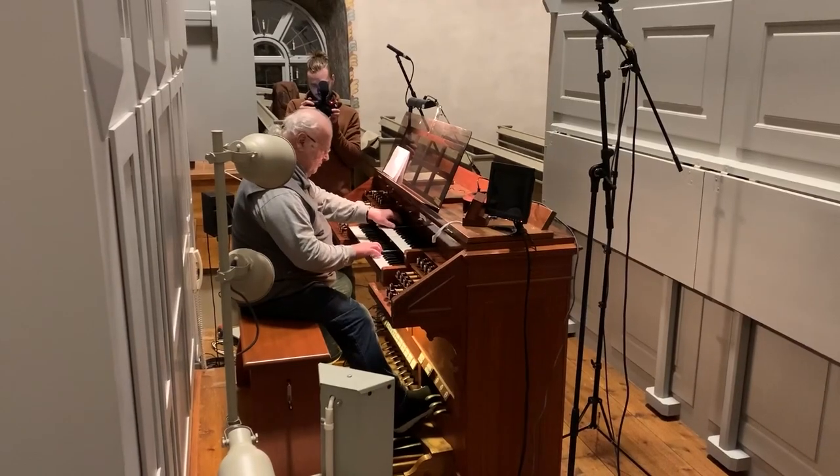For me, I absolutely adore this instrument. It really feels like sitting there.